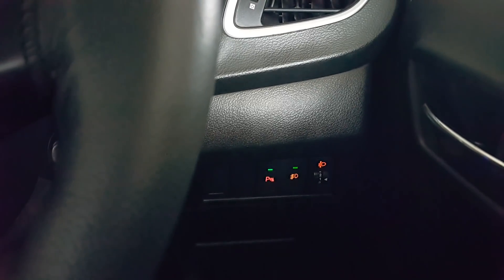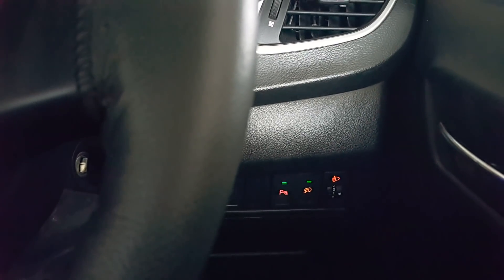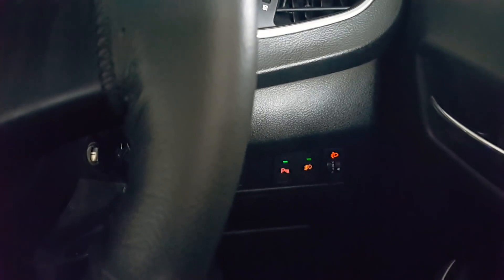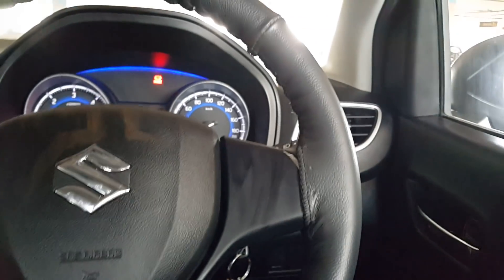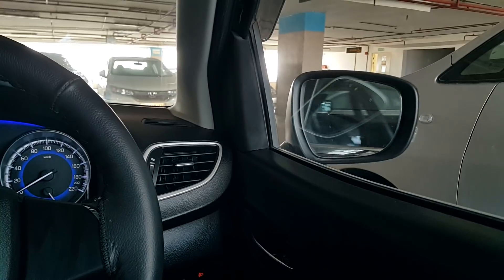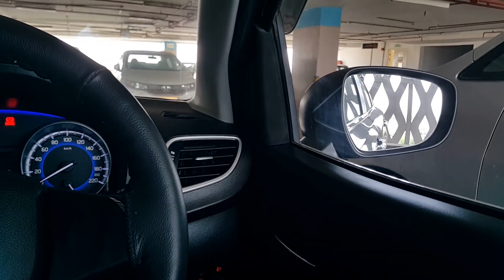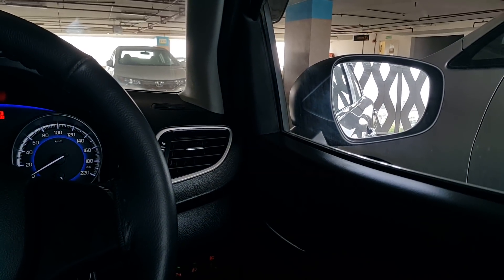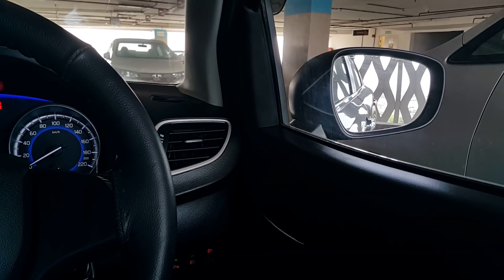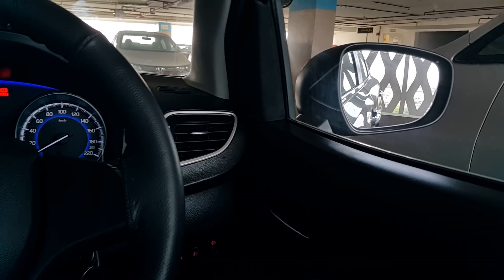I'll give you the sound of the diesel engine — I'll open the bonnet for you. If you see outside, this is automatic — you can fold, unfold, and adjust the mirror. Same on the left hand side as well, pretty amazing.